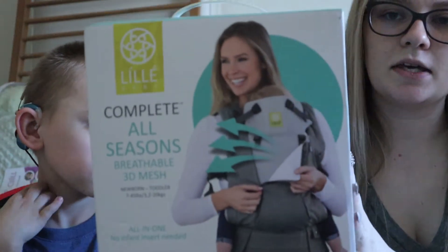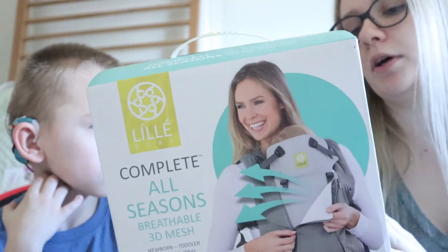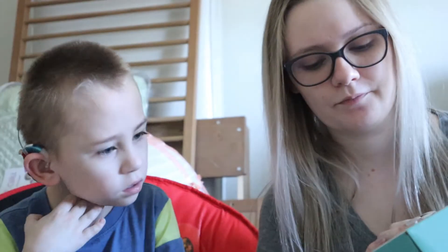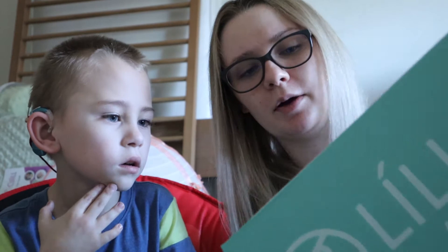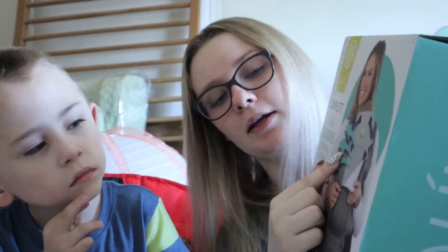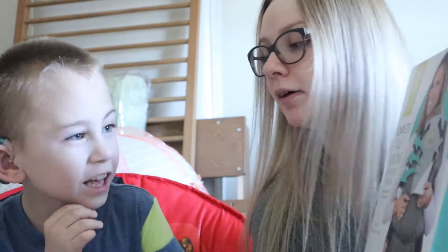We got this little baby carrier. I didn't have one of these with Ryan, so I don't really know how they work necessarily, but it looks like it will come in handy — look, she fits right in there and you could carry her easily. I think my parents gave me that one.